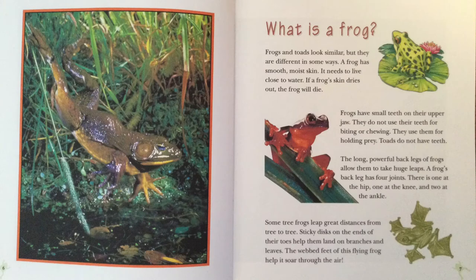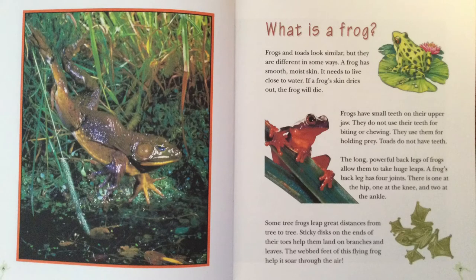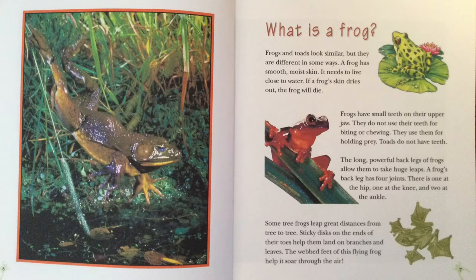What is a frog? Frogs and toads look similar, but they are different in some ways. A frog has smooth, moist skin. It needs to live close to water. If a frog's skin dries out, the frog will die. Frogs have small teeth on their upper jaw. They do not use their teeth for biting or chewing. They use them for holding prey.